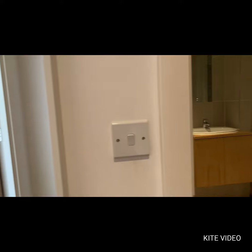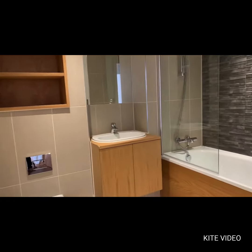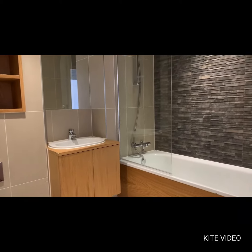The last room is a modern bathroom with shelving, vanity unit with storage underneath and shower over bath.